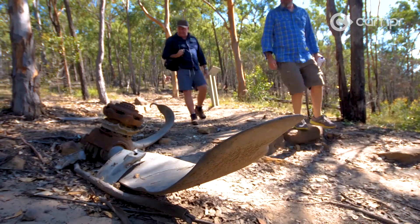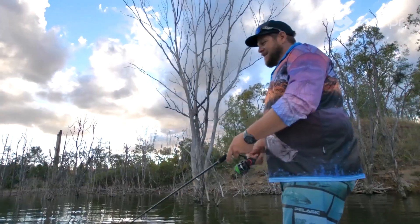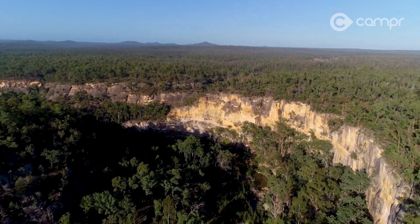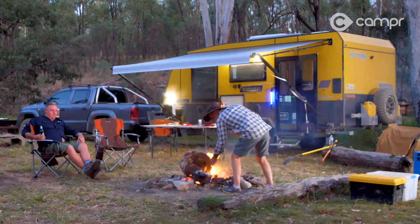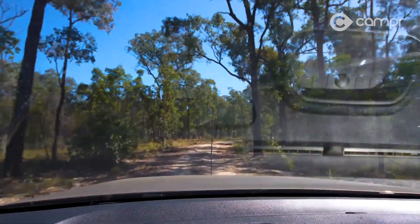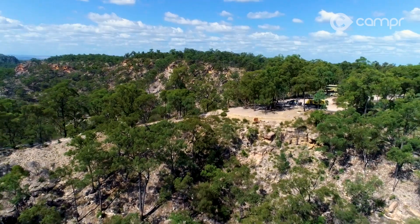In only a few short days we've seen plane wrecks on mountains, crossed creeks and fish dams, we've seen the amazing sandstone country that the region is famous for and had some quality time around the old bush TV. Today our guide Frank has us heading for Islay Gorge, one of the stars of the Sandstone Wonders region.